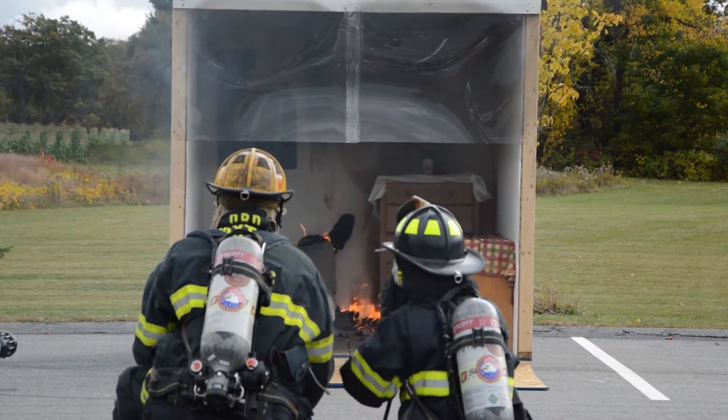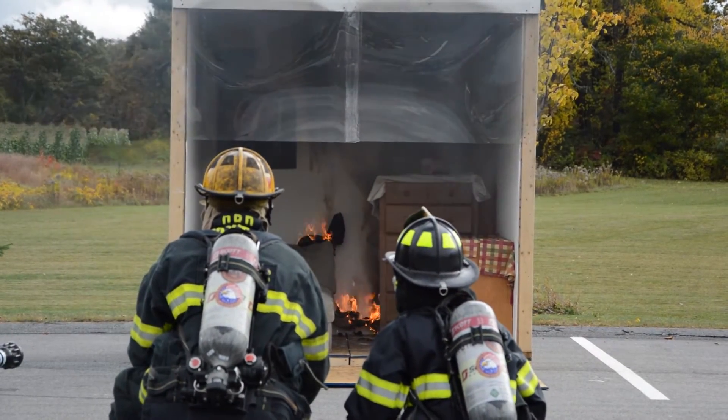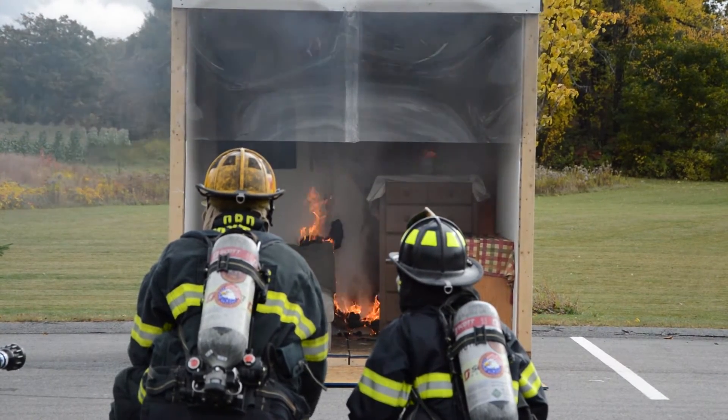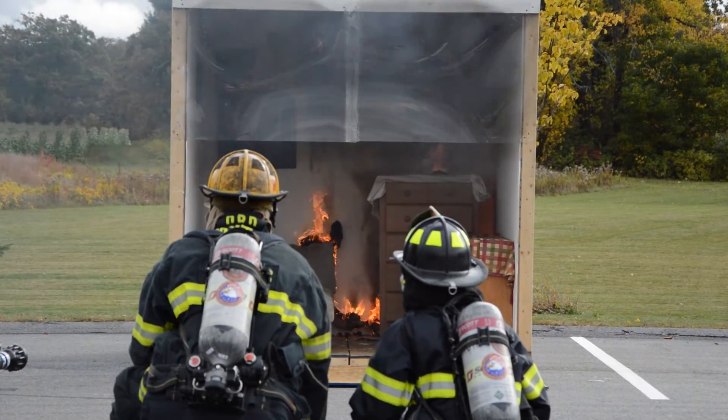So now that you can see the curtain has dropped, that will eventually begin to work on the couch. And you can start to see that the smoke is getting a little thicker, which will progress over time.